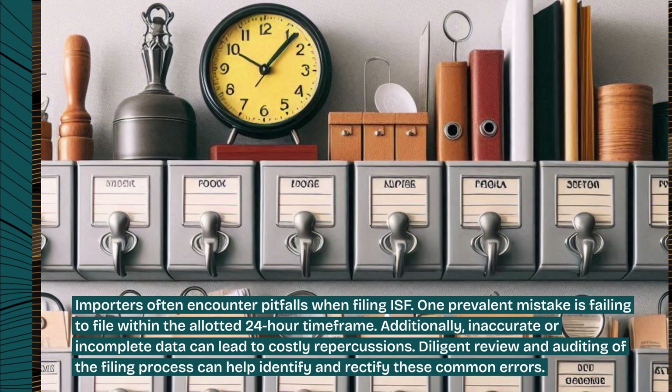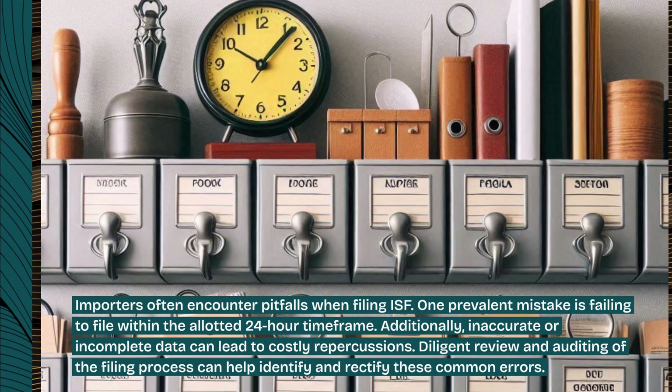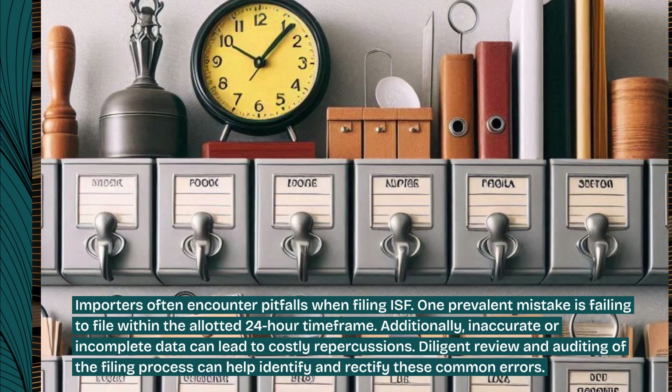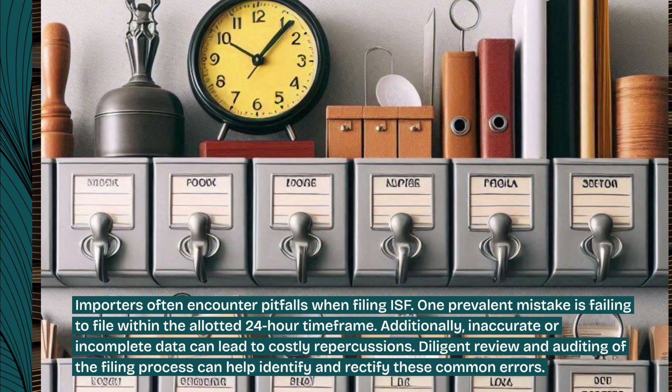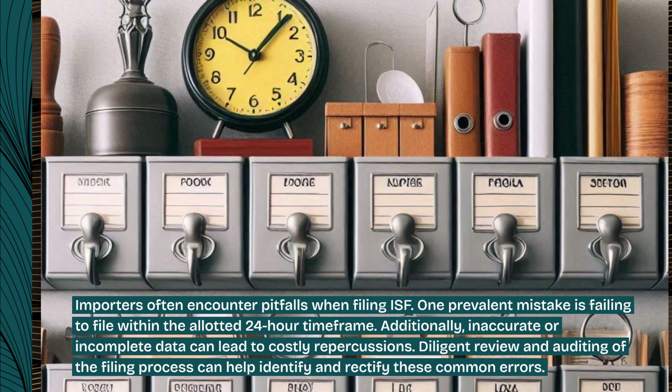Importers often encounter pitfalls when filing ISF. One prevalent mistake is failing to file within the allotted 24-hour time frame. Additionally, inaccurate or incomplete data can lead to costly repercussions. Diligent review and auditing of the filing process can help identify and rectify these common errors.